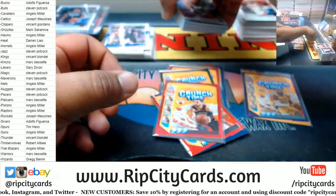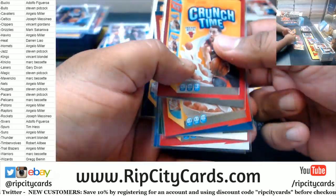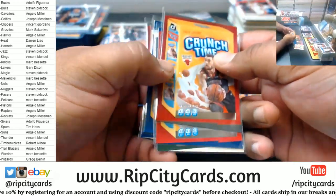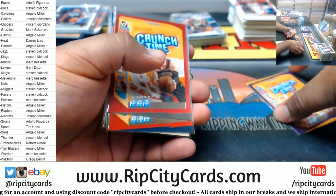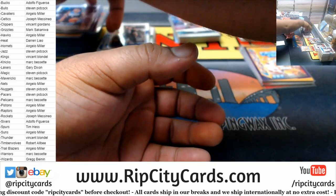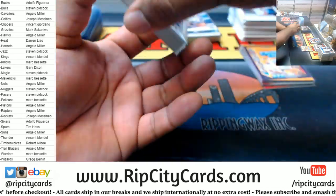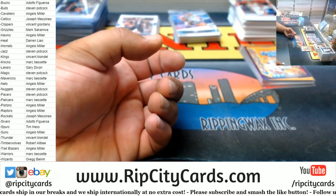So, a few crunch times. All right, I built a little bit of suspense — box two!